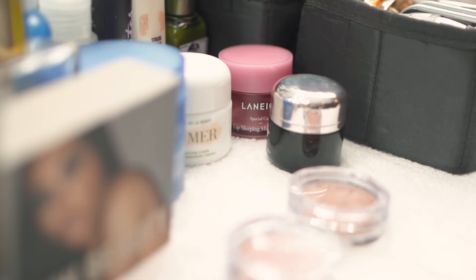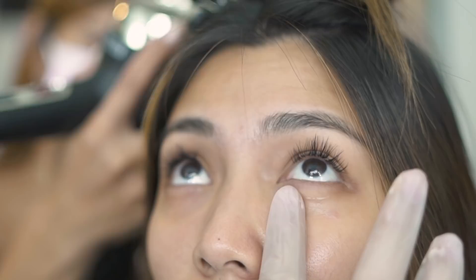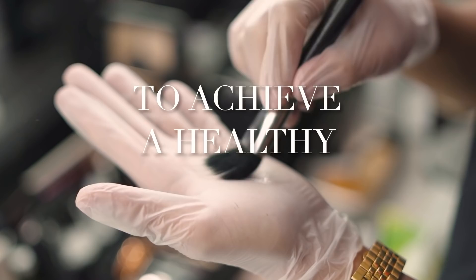I am using an eye cream from La Mer. I love this one because it just plumps up the under eyes so that all of my concealers work and adhere better onto the skin. Because for me, more than the makeup products, prepping the skin with the right skincare is a crucial and necessary step to achieve a healthy, glowing skin — which is always what I aim for in any look that I do.